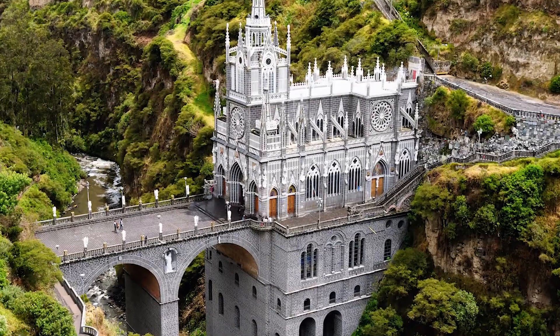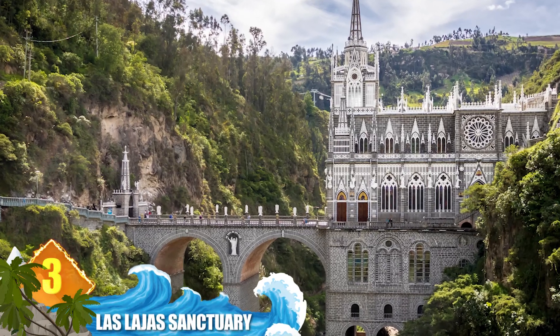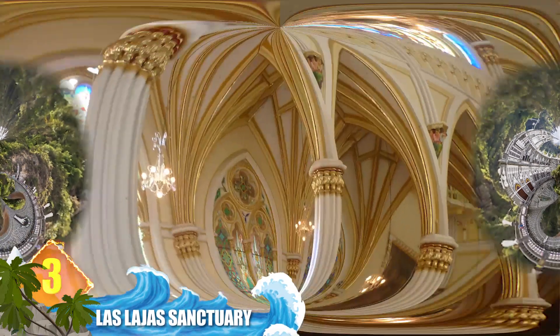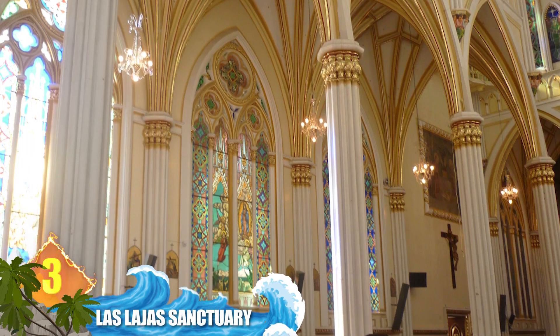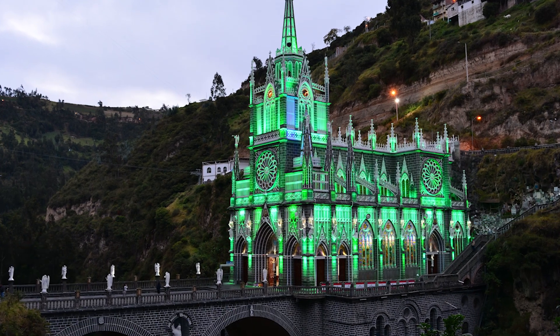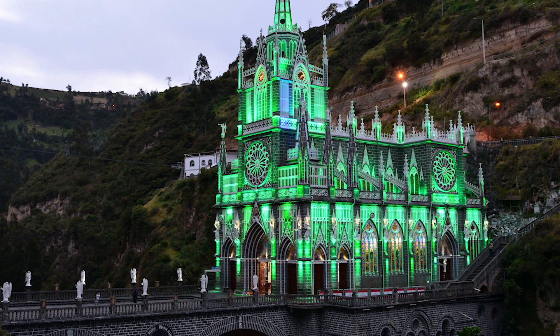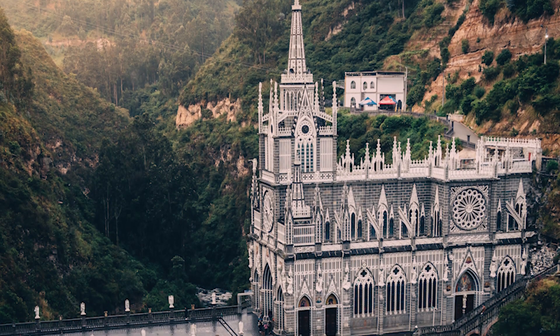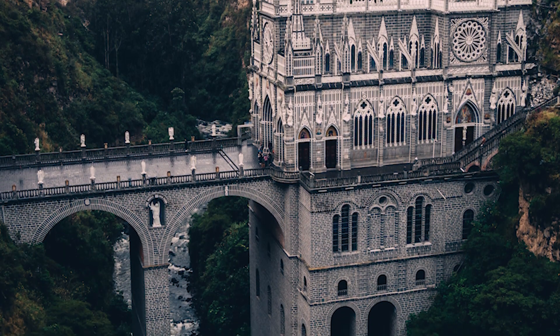Number 3: Las Lajas Sanctuary. This is a basilica church built inside a canyon located in southwestern Colombia. Topping out at around 330 feet, or 100 metres, high, this sanctuary has its own bridge that rises 160 feet — 50 metres — above the canyon and water below. The Gothic architecture and dramatic scenery have made this church a popular destination for tourists and pilgrims alike.